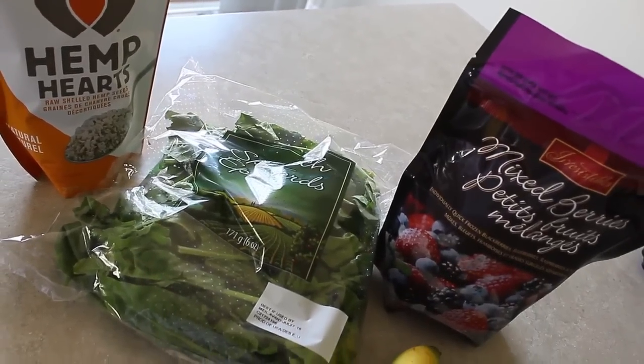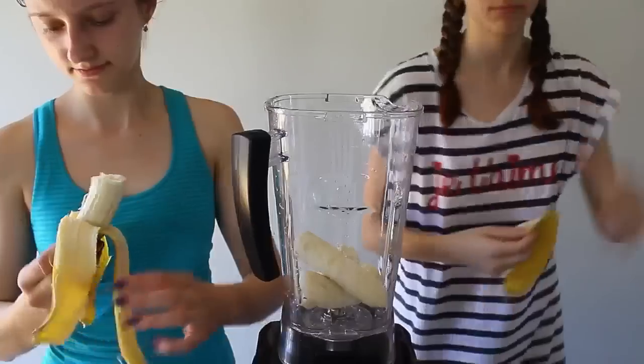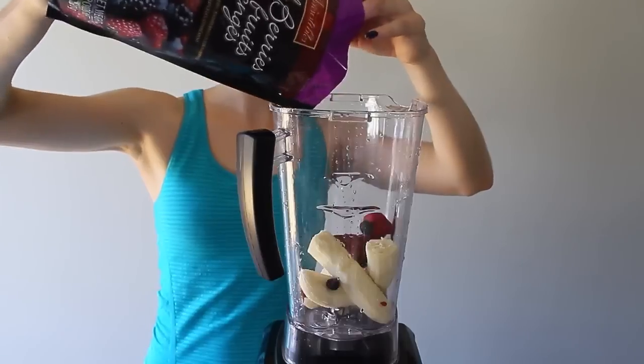Moving on to lunch, just doing a simple smoothie to get all that energy. So bananas, frozen fruit, spinach, kale, hemp hearts or hemp seeds — and that's it.